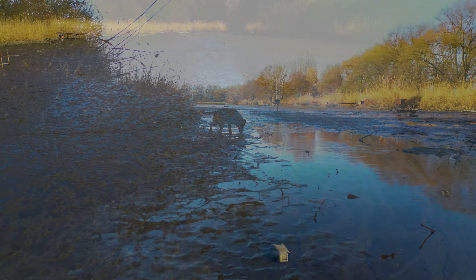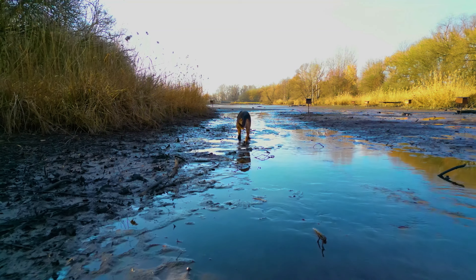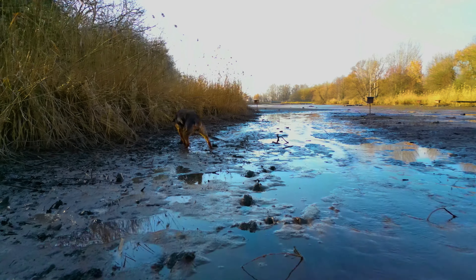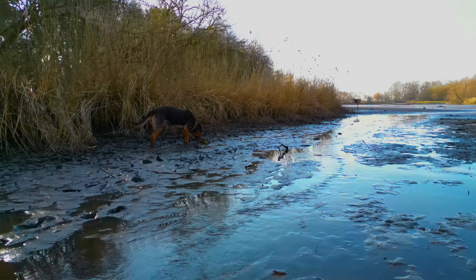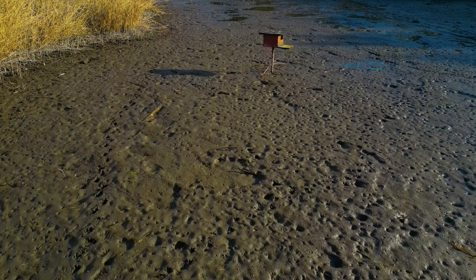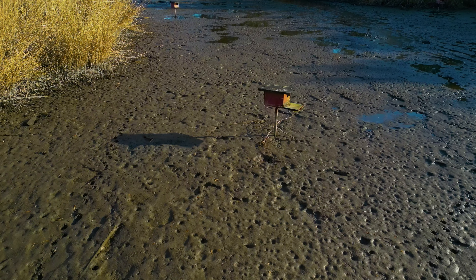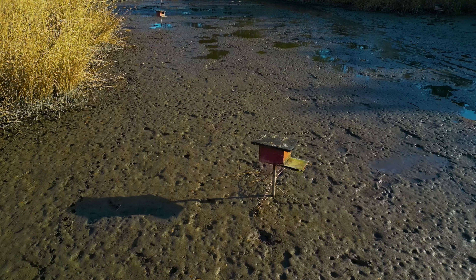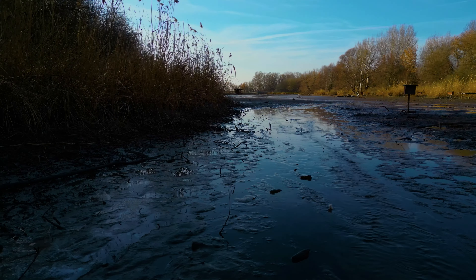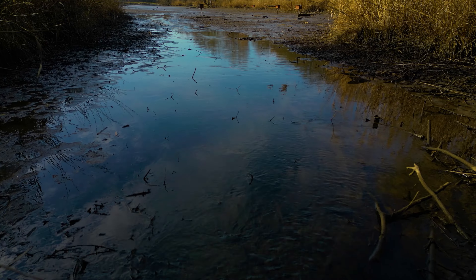The biotope is surrounded by an extensive, treacherous mudbed, making it inaccessible to us humans or even our furry companions. You can even see a small stream of water coming into the drying lake, which adds to the beauty of the place. The drone's small size and low noise level make it ideal for being discreet and not disturbing the environment and its inhabitants.